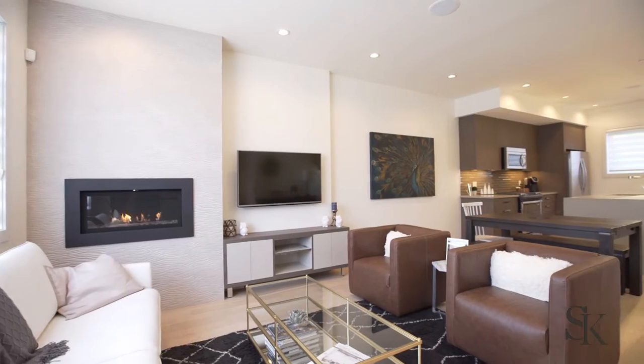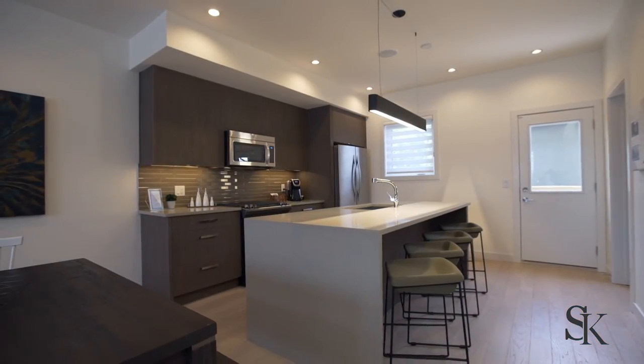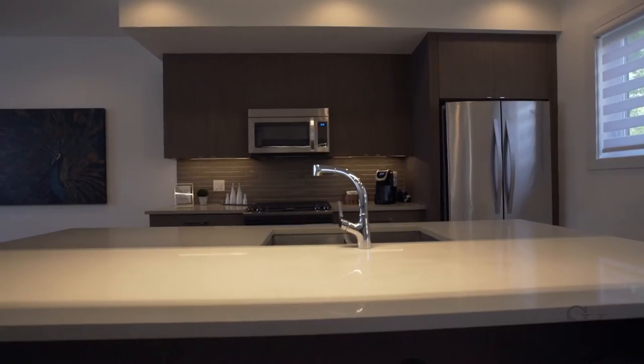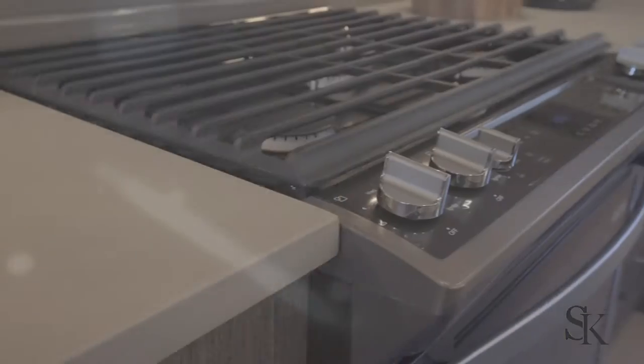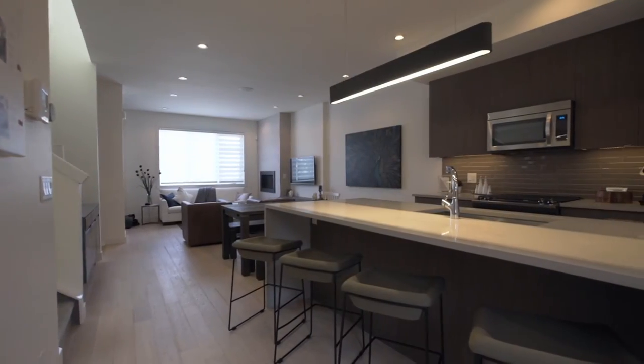This former Serena show home is LEED certified. The kitchen features custom built-in cabinetry, quartz countertops, a five burner gas range, and custom light fixtures.